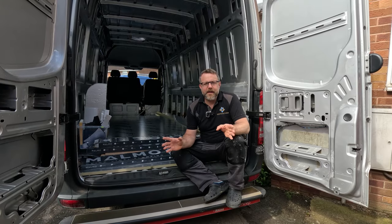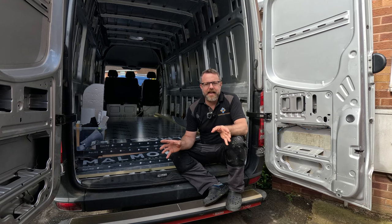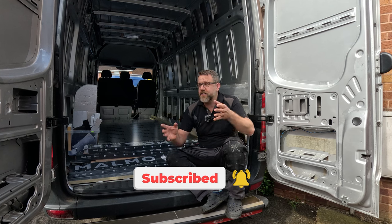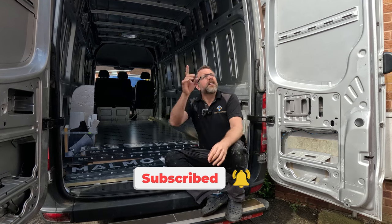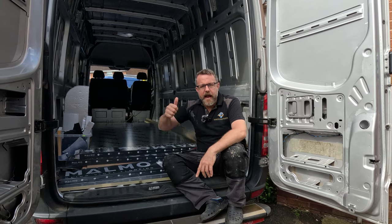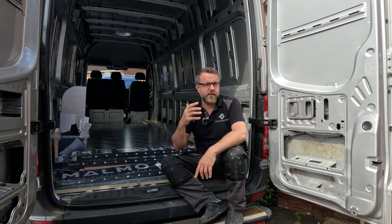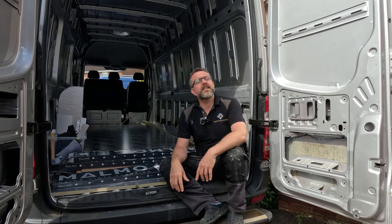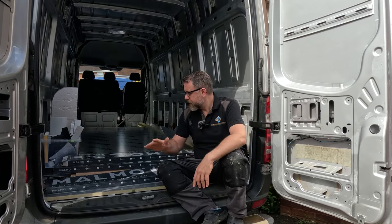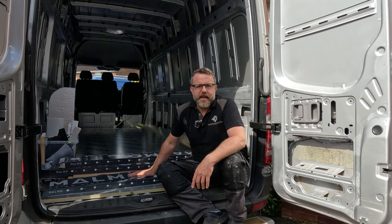Hi folks, welcome back to The Van Project. I wasn't going to do anything today but you all know how the weather in the UK has been for the last, well, year. We've got sun today and it is a Sunday. I was going to have a day of rest before I go back to work for like six weeks, but I can't resist. I can't just sit inside and relax while it's sunny outside. So we're going to have a look at getting this floor done.